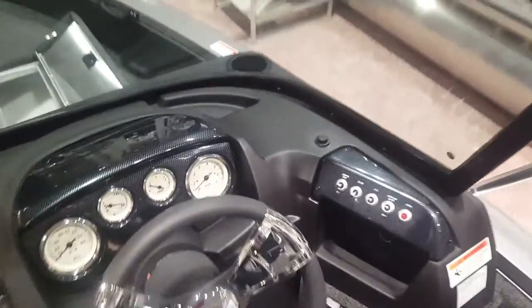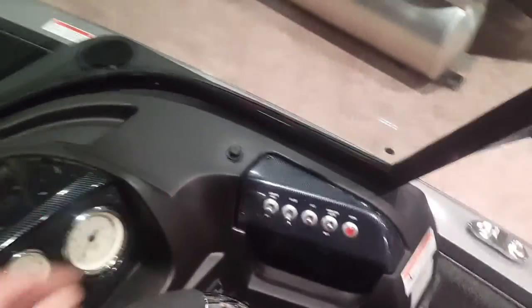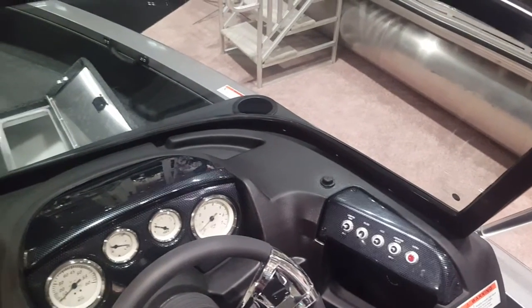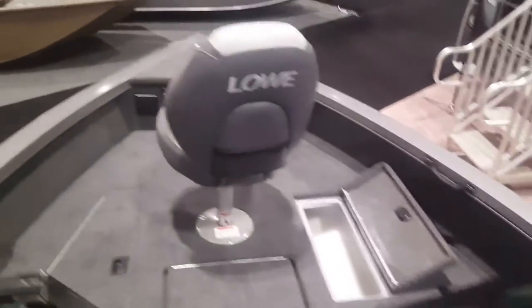Eventually we'll be putting some Raymarine electronics up here on the dash, putting a Trax Tech mount up there for the electronics, and we'll put a nice electric motor up front there as well.